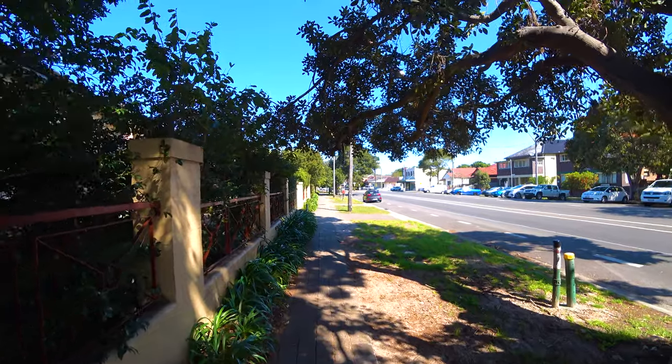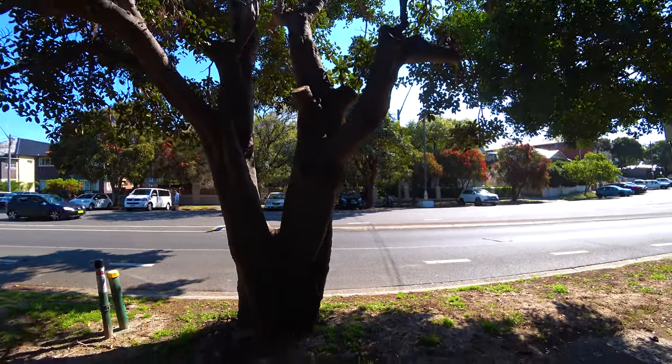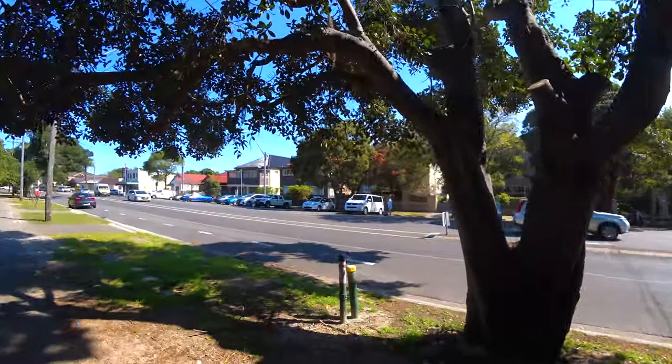These are also interesting trees here — normally they are really huge, but this one has been cut down so it's really small. You can also see the red banksias there.